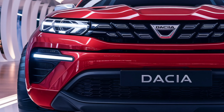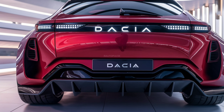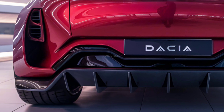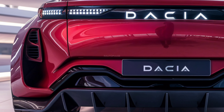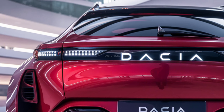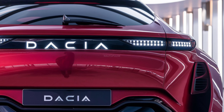The new Dacia Docker promises an efficient powertrain, with options including a range of engines, likely hybrid or electric, in addition to conventional petrol engines. Expect advancements in fuel efficiency, improved torque, and a smooth driving experience with enhanced suspension systems.